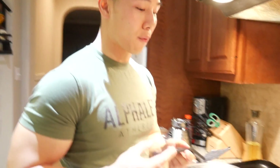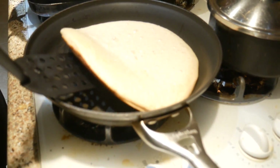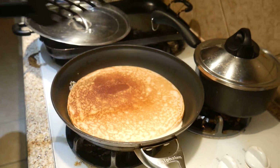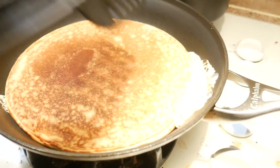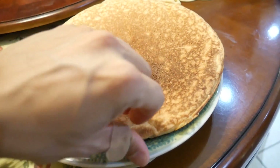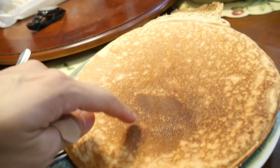I'm about to dethrone Russell with this pancake flipping challenge - check out how big this pancake is, look how massive! That's a little mess right there but it's good. Look how freaking thick this is guys - perfect. You could slap someone with this.